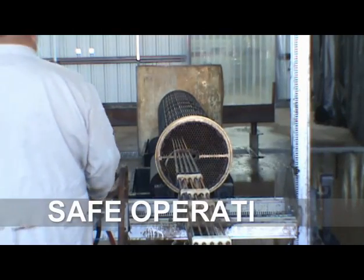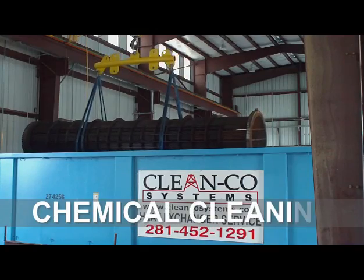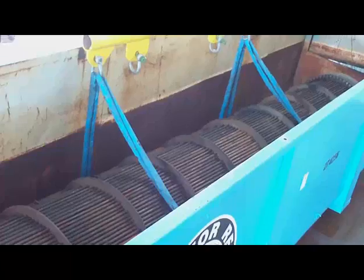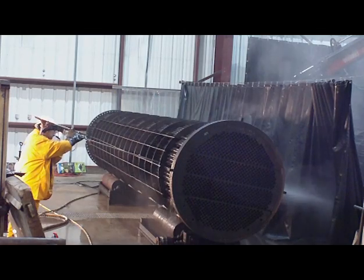Technicians operate the controls a safe distance from the work area. Chemical cleaning and soaking is a non-invasive approach to decontaminating heat exchangers. This method can also soften hard and brittle deposits prior to blasting.